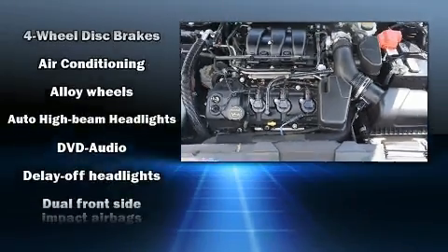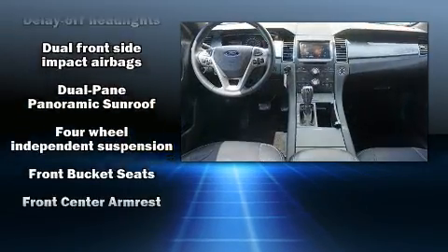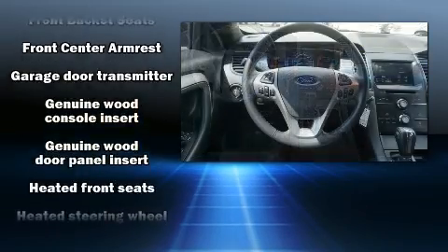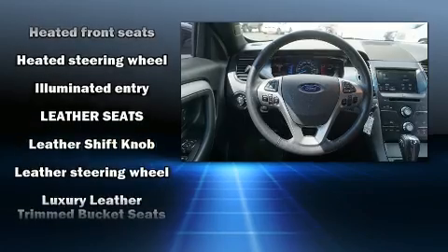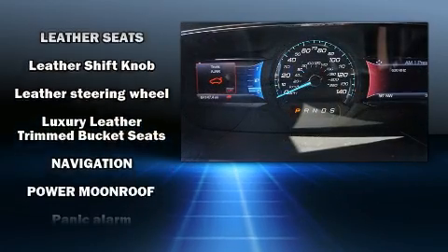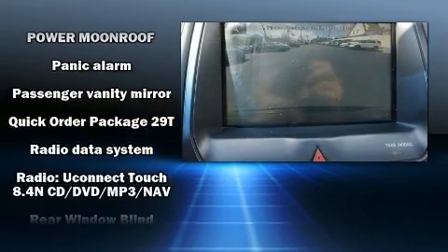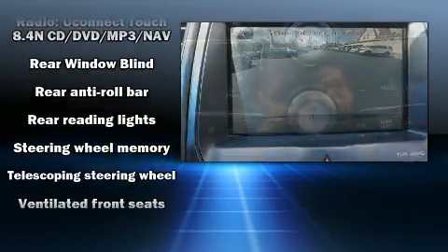Rear passengers enjoy the seat heating functionality, keeping them warm during the winter months. State-of-the-art amenities such as memory seats and adjustable pedals yield a more personal driving experience. Chrysler also prioritized safety and security by including anti-whiplash front head restraints, a panic alarm, and four-wheel disc brakes with ABS.